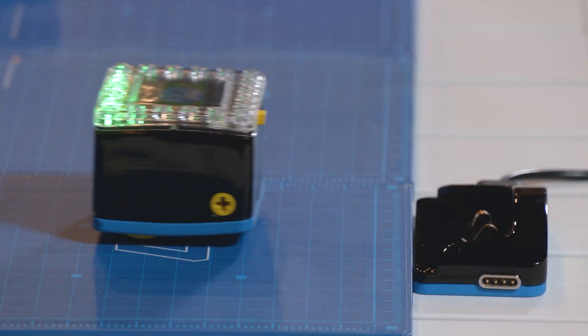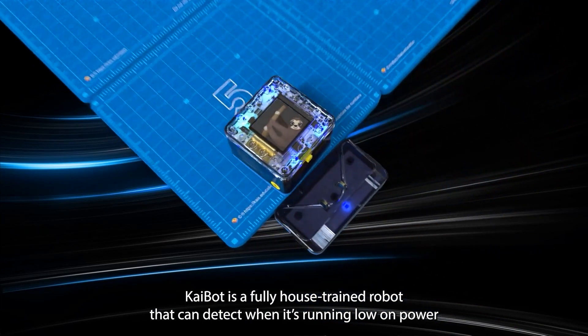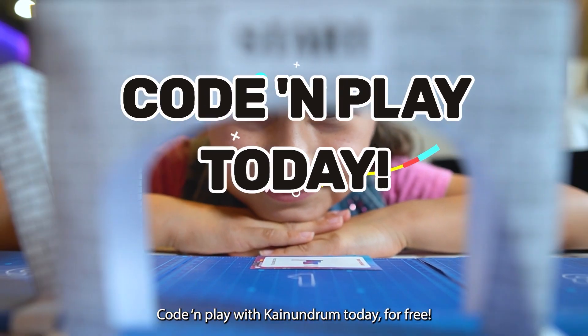Low battery? No problem. KyBot is a fully house-trained robot that can detect when it's running low on power and make its way to the charging dock on its own.